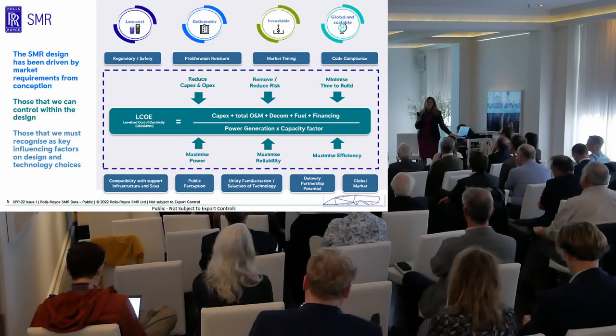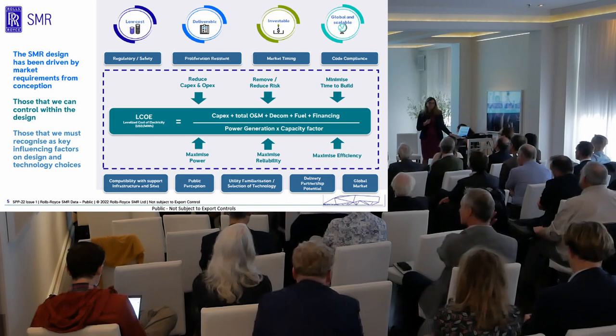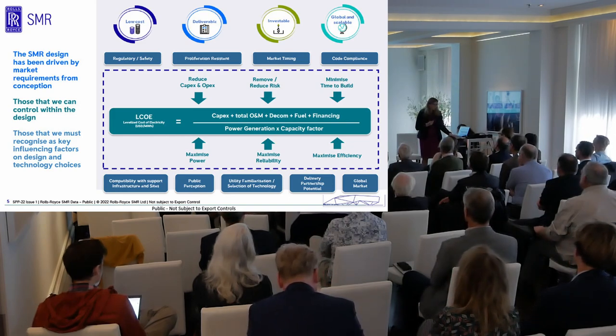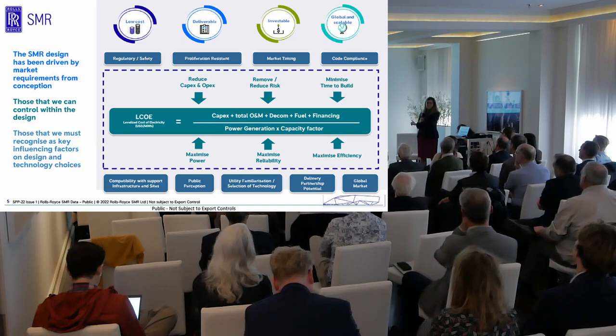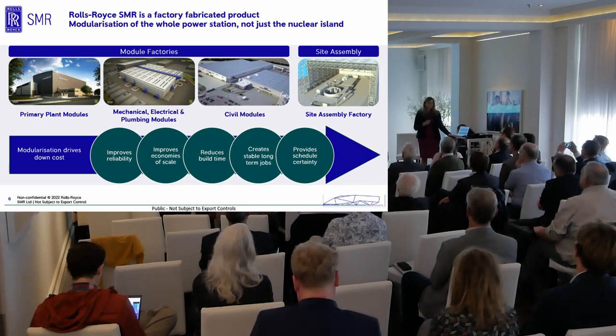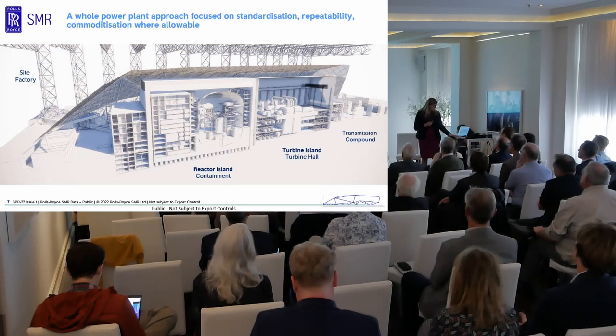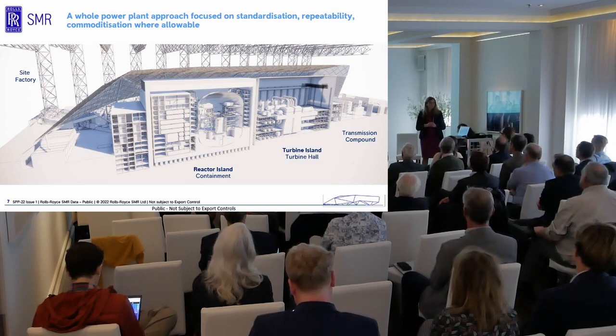From day one in 2016, our team has been working to design criteria focused on delivering the lowest cost of electricity, hydrogen, or whatever the system is used for. The design is all about delivering through factories. The actual plant sits underneath what we call our fourth factory — the site factory — produced by our partner BAM, who've been working with us since the beginning of the project and will be supporting us globally in delivering the site factory.